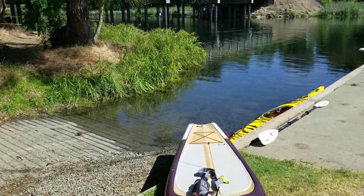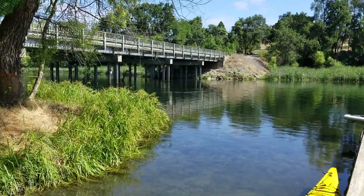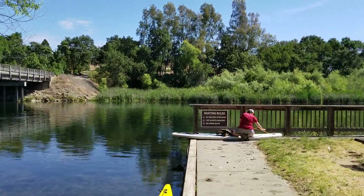First we're gonna go upriver for about two miles and come back to this area, pass the boat launch, and head down toward the main lake. Do a little loop around there. Should be about five miles.